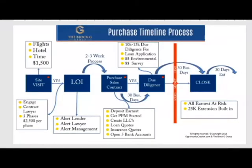Okay, everybody jumping on real quick. What I want to do is take about half hour, 45 minutes, just to share one little process here with you. I want to start doing this, as I said earlier, kind of once a month, getting together on these topics. What I'm going to talk about is the purchase timeline process.